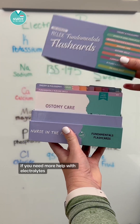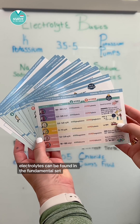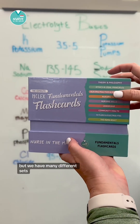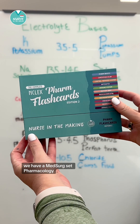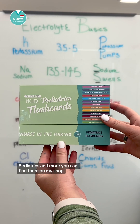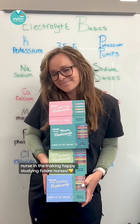If you need more help with electrolytes, you can grab these flashcards. Electrolytes can be found in the fundamental set, but we have many different sets — med surge, pharmacology, mother baby, pediatrics, and more. You can find them on my shop, Nurse in the Making. Happy studying, future nurses.